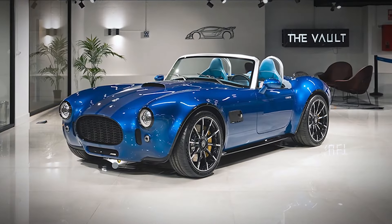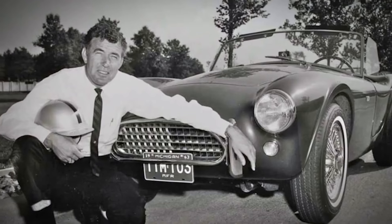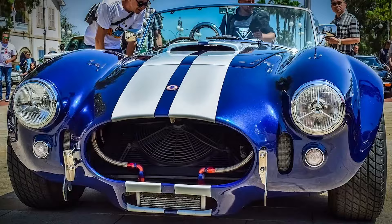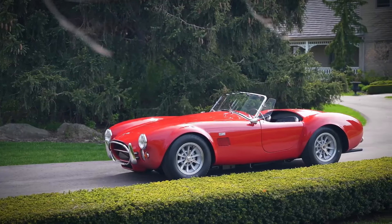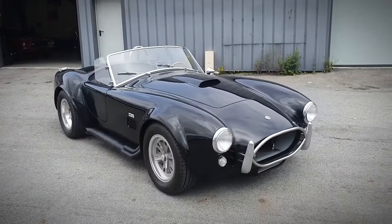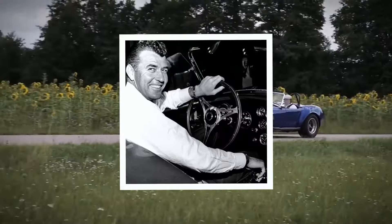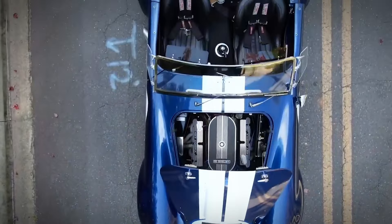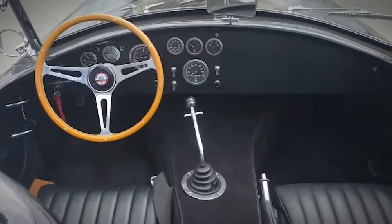The surviving Super Snake — the one Shelby kept for himself — has become one of the most valuable cars in the world. In 2021, it sold at auction for a staggering $5.5 million. But even this astronomical price tag doesn't fully capture the car's significance. The Super Snake represents more than just a powerful engine in a lightweight body. It's a symbol of an era when American automakers were pushing the boundaries of what was possible, and a testament to the vision and audacity of Carroll Shelby. Its power output wouldn't be commonplace in production cars for decades — even today, a car with 800 horsepower is considered exceptional.